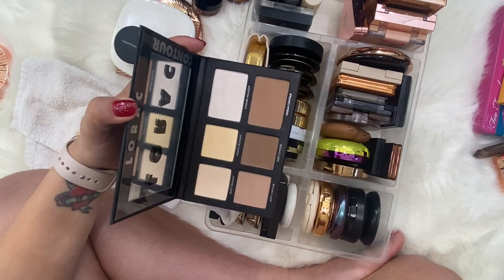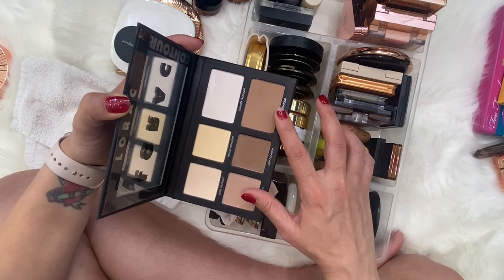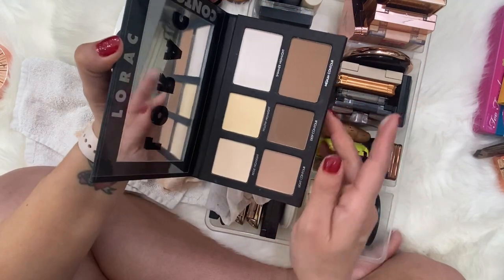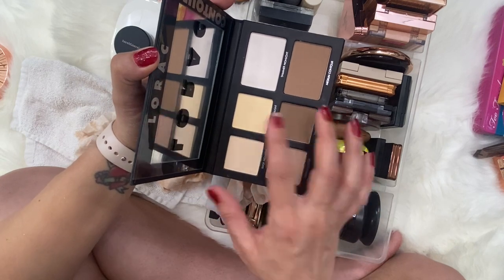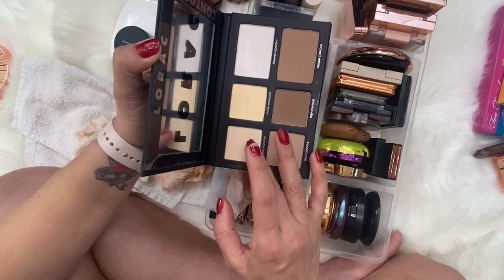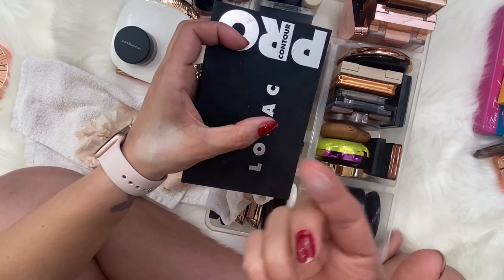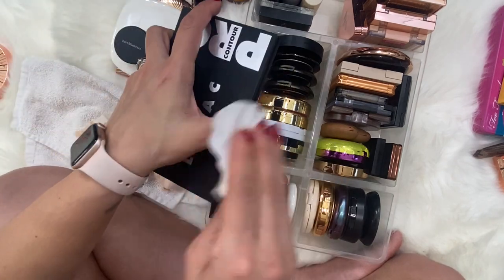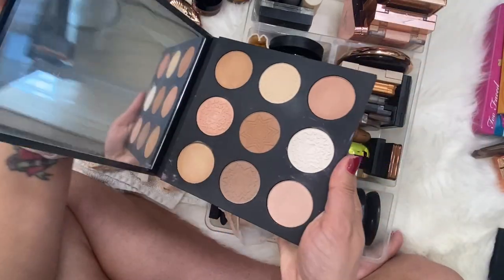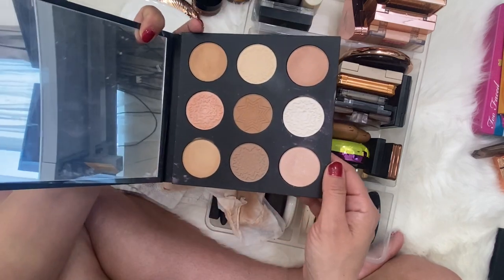Let's go over the palettes. We've got the LORAC palette, which I do really like — there's a light contour, a deep contour, and a medium contour. I typically use these two. The highlighter is such a beautiful shade, really really nice. The yellow highlighter is pretty good for highlighting under the eye, and the beige highlighter is good for setting under the eye or around the face.